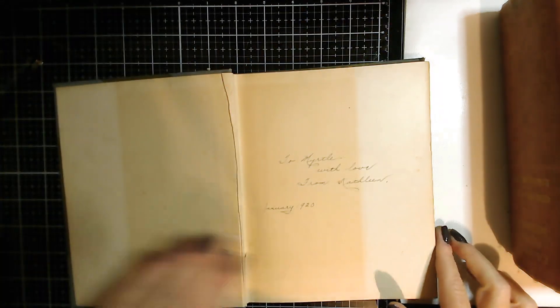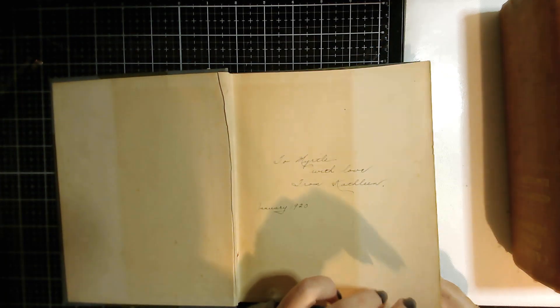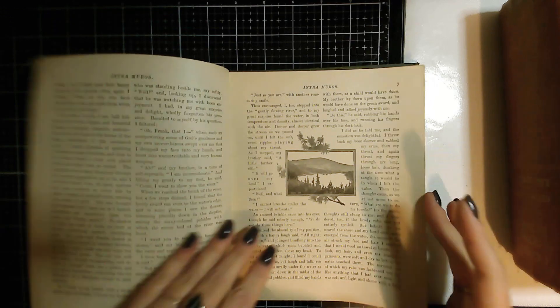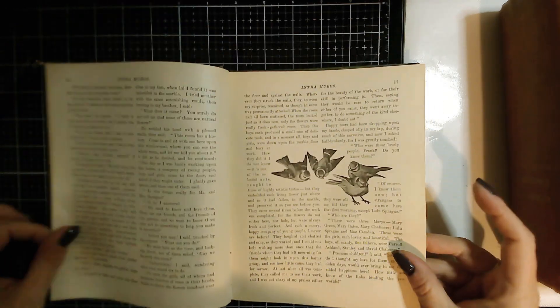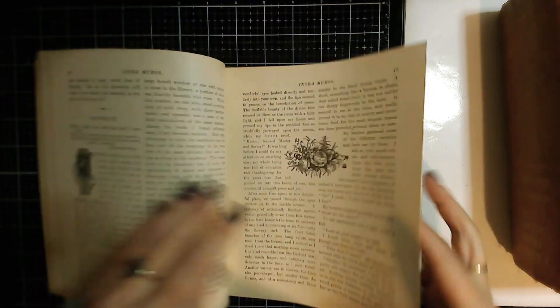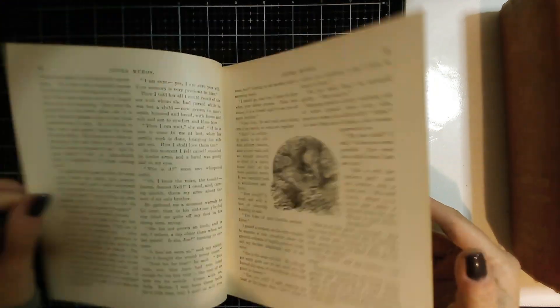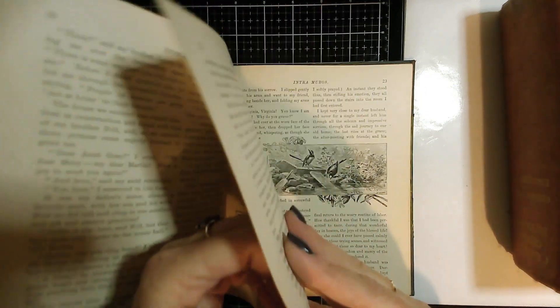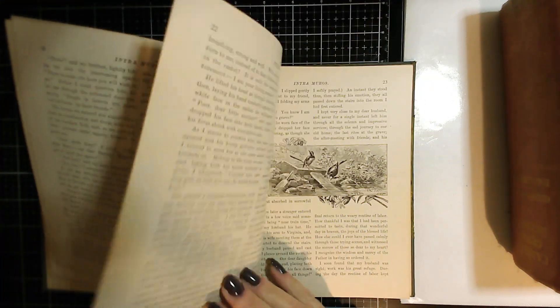Then I got this one — signed 1920, 'Murder with Love.' I just fell in love with the old black and white illustrations in this book. There are lots of birds and lily ponds, lots of old illustrations. The pages are quite thick with a thicker texture of paper, so I could do a lot with that for ephemera. It was another great find.